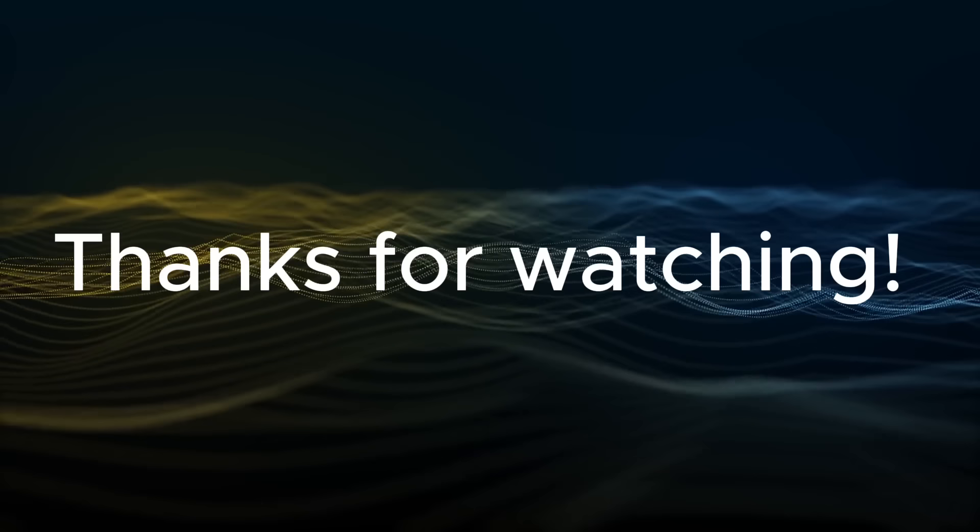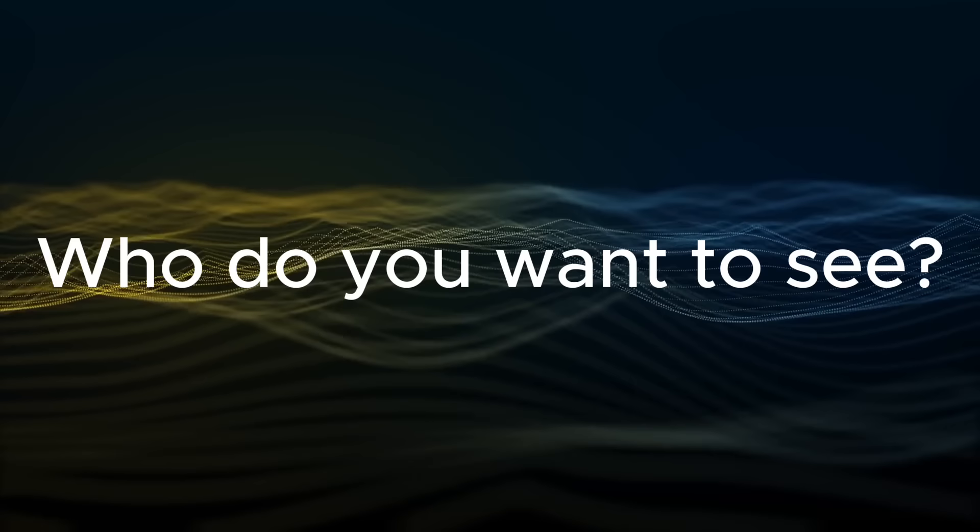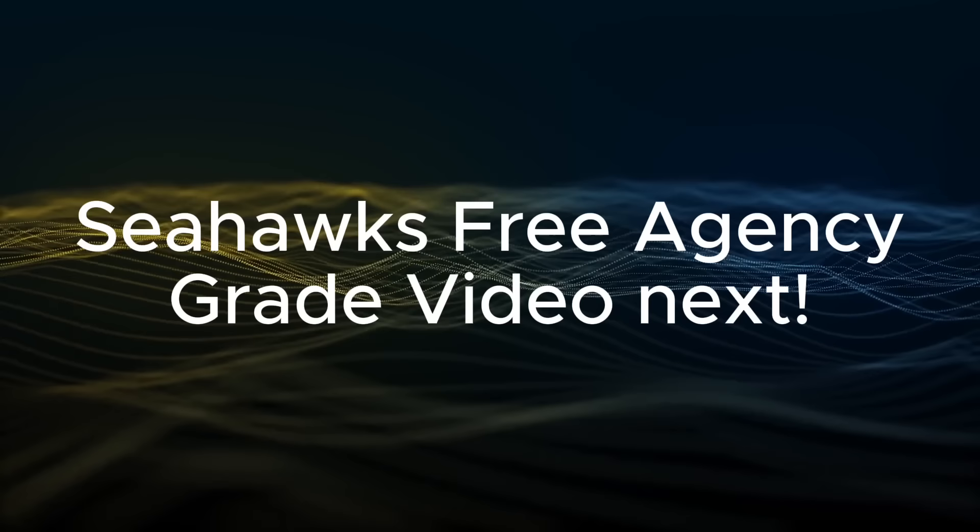Thank you so much for watching. Let me know in the comments what player you want me to break down next. I think my next video will probably be a free agent grading video where I go through the film of all of these guys the Hawks have gotten and talk about their strengths and give the signing a grade. So please like and subscribe so you don't miss that — I really appreciate it. Go Hawks!